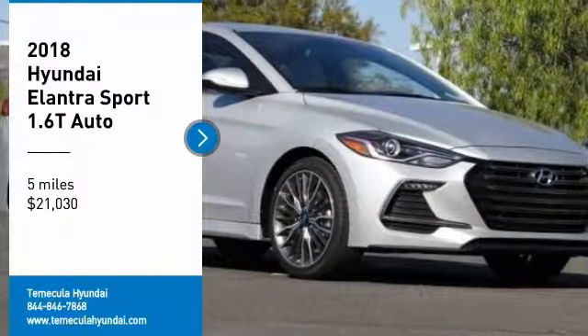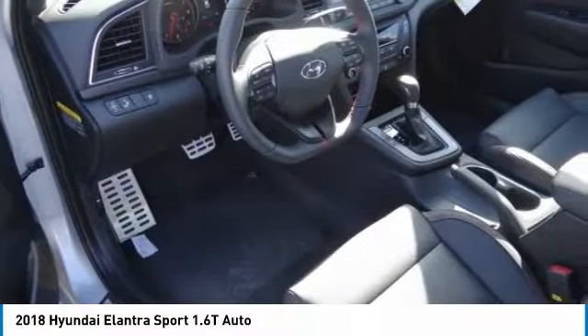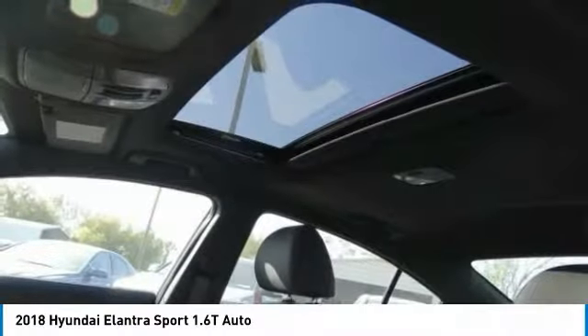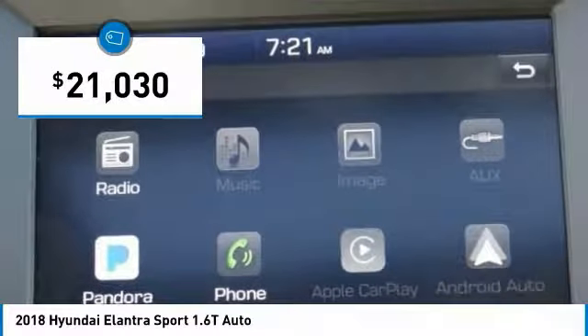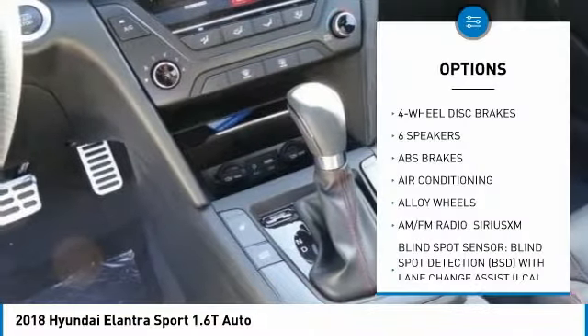Make a great choice today with the 2018 Elantra. The Elantra boasts the most interior room in its class and gets an exceptional 35 miles per gallon. With its luxurious standard features, the Elantra is an easy choice and is priced below $25,000. This vehicle has less than 100 miles.